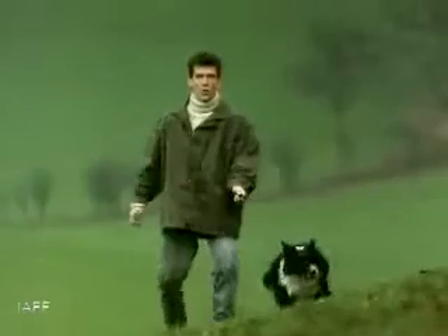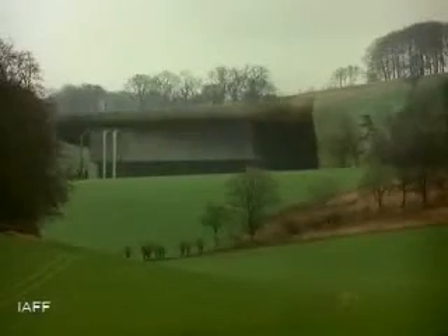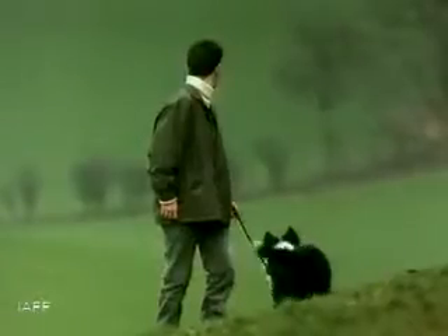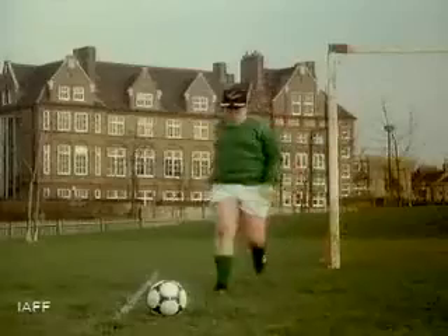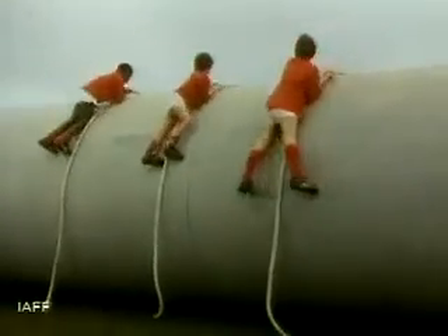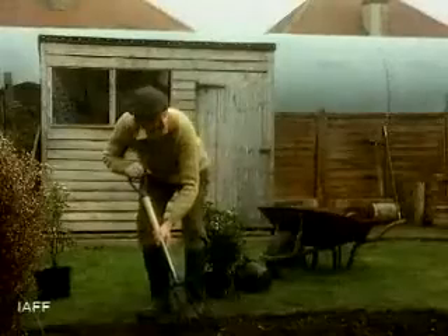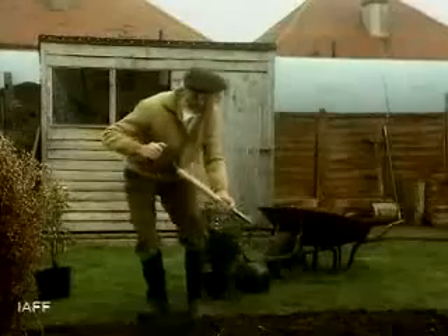We've even hidden some of our reservoirs below ground. But we didn't stop there. Last year we spent over a billion pounds improving the system. Right now we're building water mains big enough to drive a car through, and you can't see them either, because we're tunneling hundreds of feet underground.